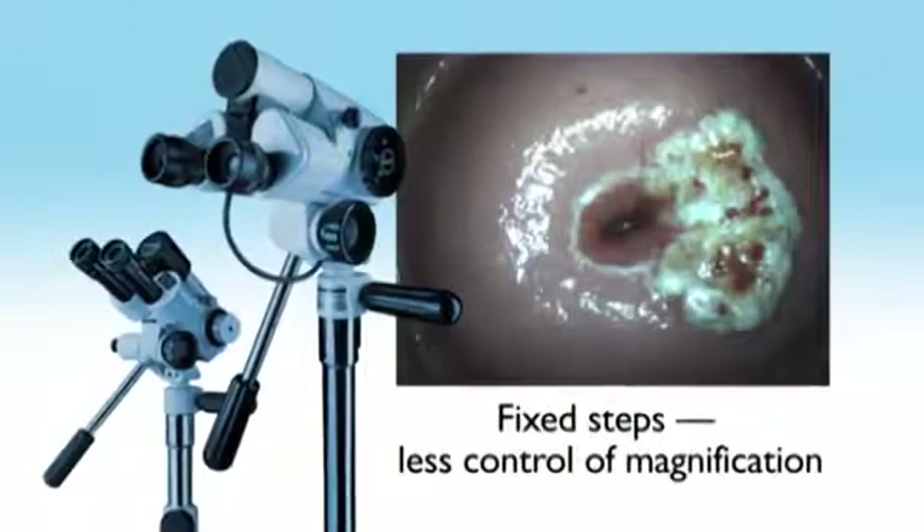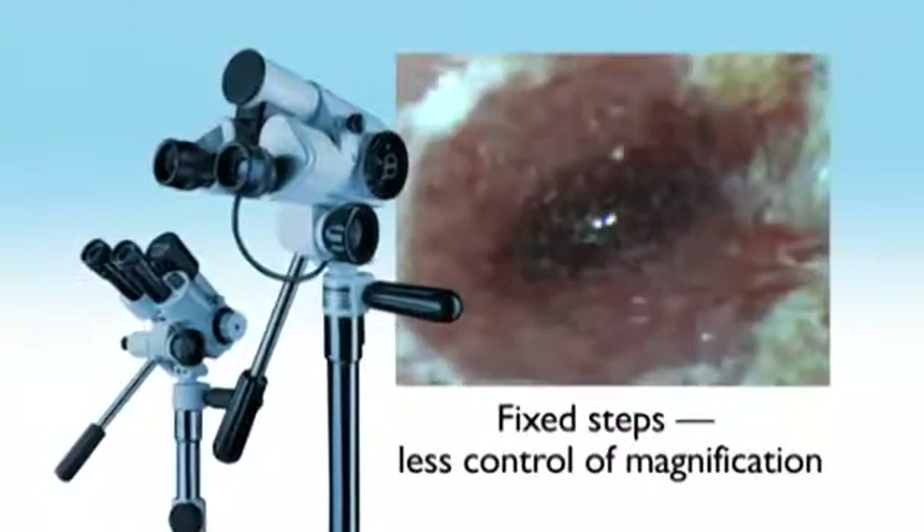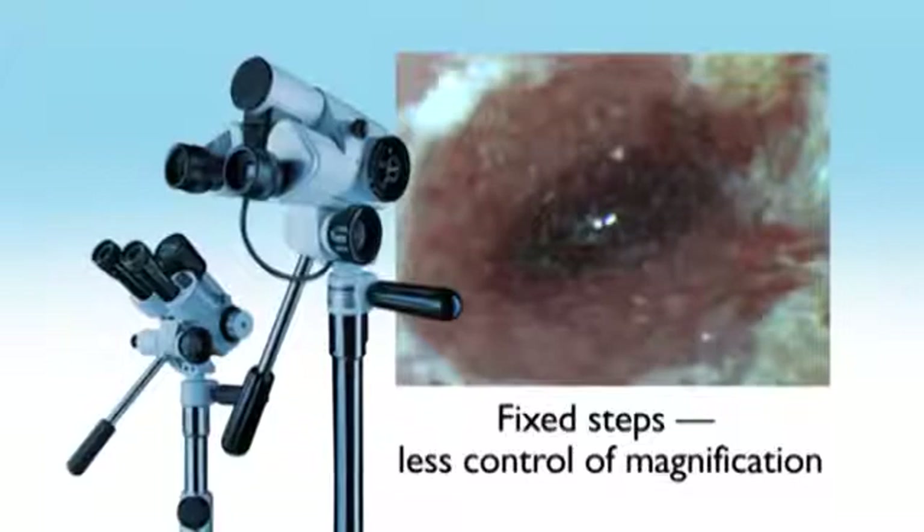Fixed-step colposcopes are more limited as they allow you to see only in increments, in some cases reducing the magnification to be able to see the image, or clipping images so the whole image is not seen.